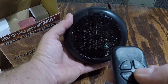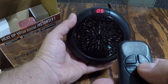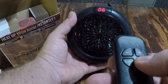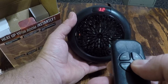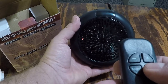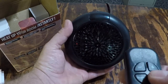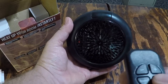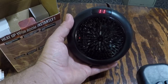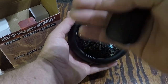Pushing the speed button twice gets you to high. This thing's actually putting out some serious heat. For the timer setting you can go from zero up to 12 hours — one, two, three hours and so on up to twelve. Zero means no timer.